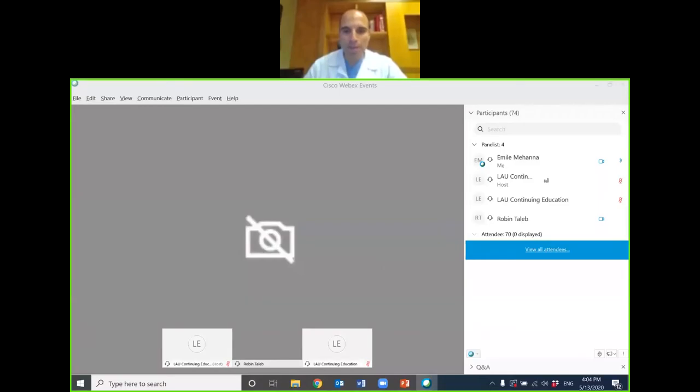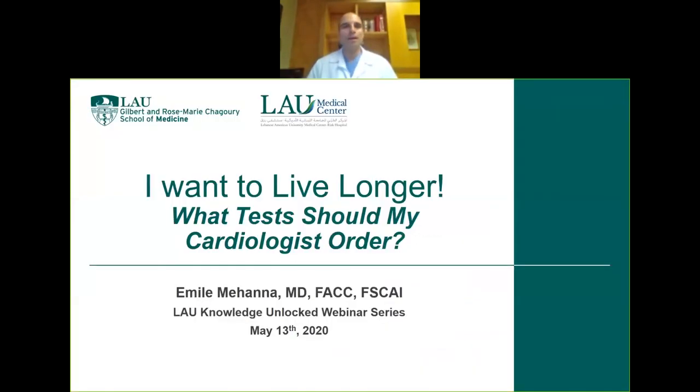You have plenty of opportunities to ask questions. I'll try to limit my presentation so we can get to the questions and answer all of them. I chose a topic that is quite simple. We hear a lot about cardiac testing and things we should do to live longer. The most important thing when it comes to cardiology is preventing cardiovascular disease. I'll go ahead and start my presentation, and we'll have plenty of time to discuss everything I mention.